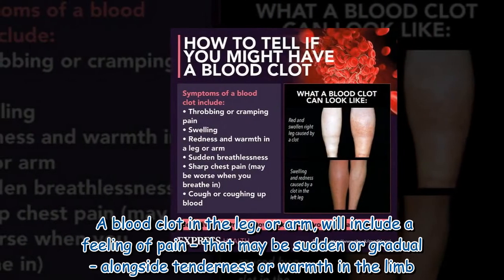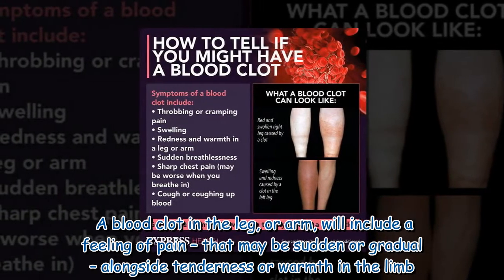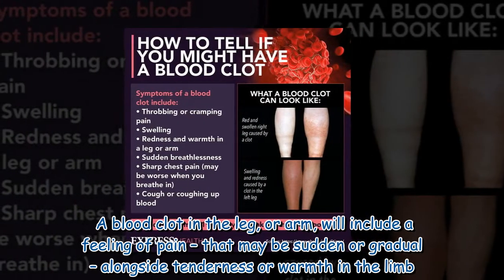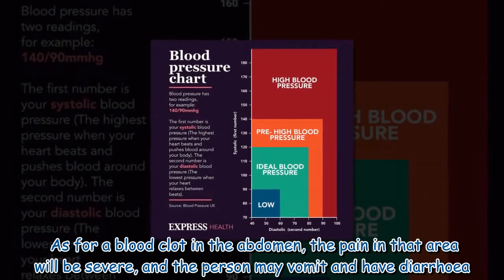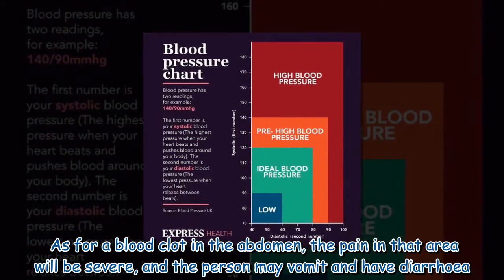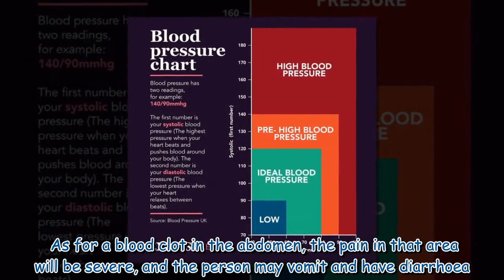A blood clot in the leg or arm will include a feeling of pain that may be sudden or gradual, alongside tenderness or warmth in the limb. As for a blood clot in the abdomen, the pain in that area will be severe, and the person may vomit and have diarrhea.